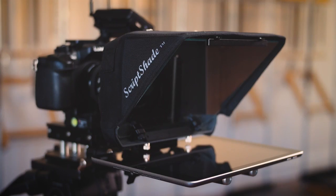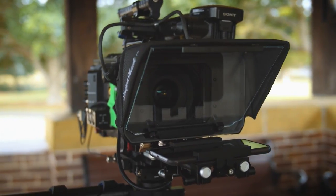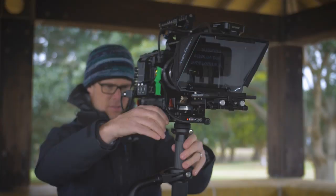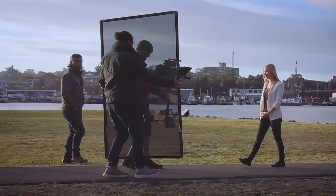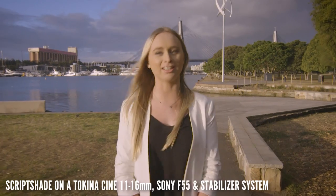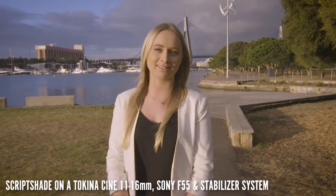The most exciting part about the ScriptShade is the overall robustness and form factor. Using industry standard matte box technology, the ScriptShade can be mounted on gimbals and stabilizing systems, making walk-and-talk pieces to camera easier and quicker to achieve. The Genestec GW MC matte box is compact and lightweight, enabling easy transportation and versatile mounting options.